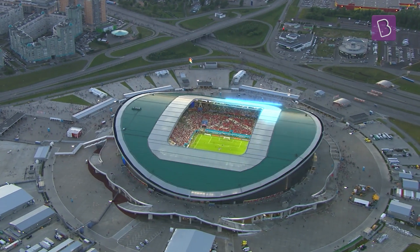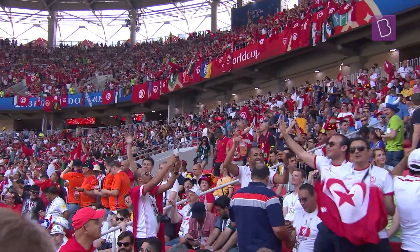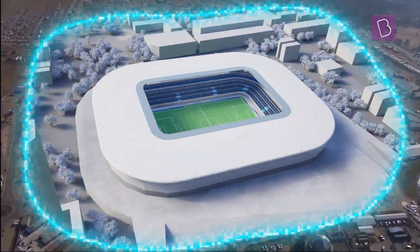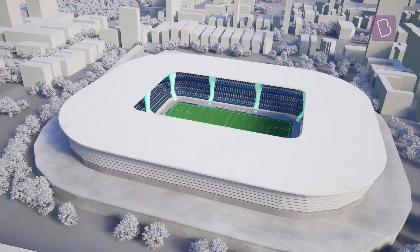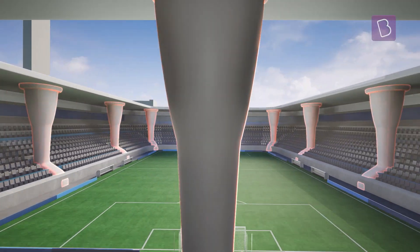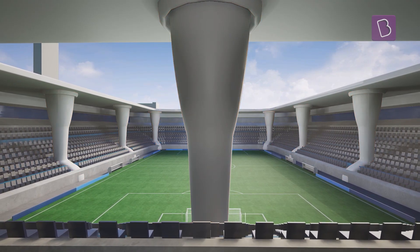A stadium needs to be an absolute fortress to accommodate the weight of the bustling spectators and its towering roof. Pillars or columns can be erected across the landscape to support the roof, but this would block the view and make the stadium not so spectator friendly.